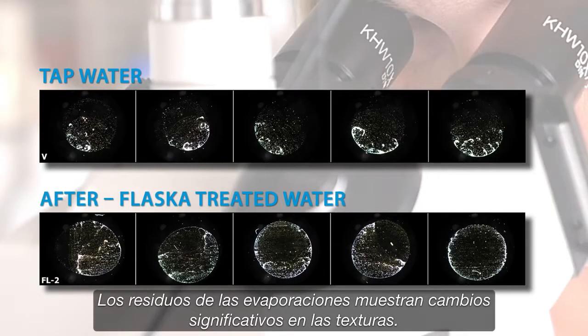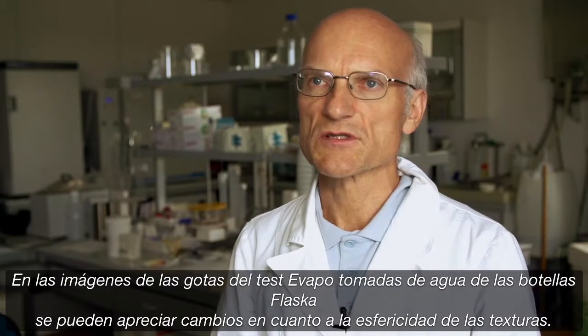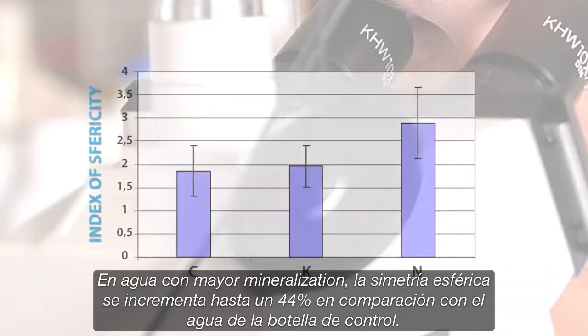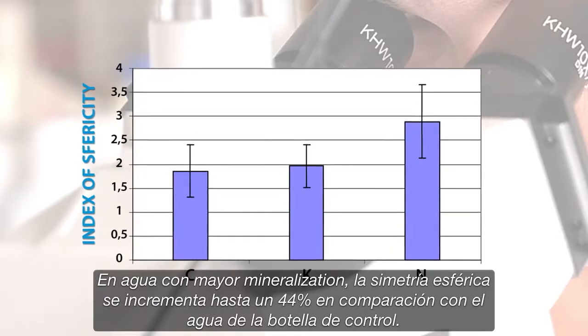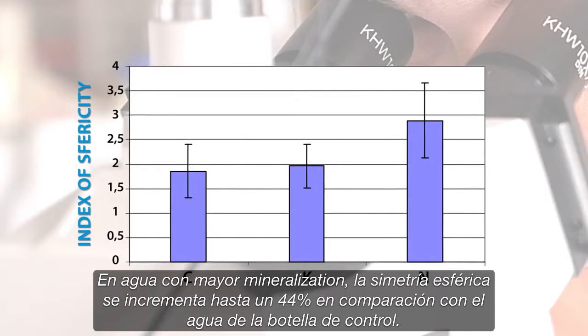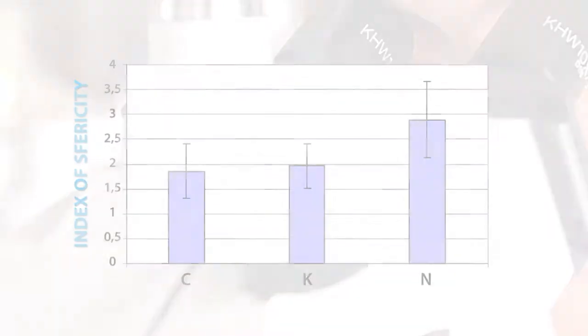The evapo residues showed significantly changed textures. We can observe changed textures concerning sphericity of evapo images of drops. For instance, with denser mineral water, the spherical symmetry involving Flasca bottles was raised by 44% in comparison to the water from the control bottle. By evapo method, the Bayer Institute confirms that Flasca bottles by their special treatment change the structure of water in a positive way.